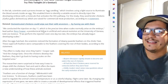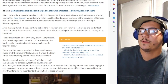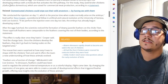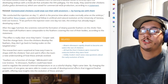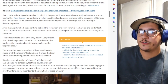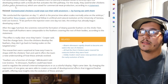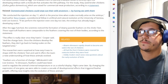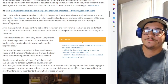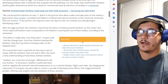In the labs, scientists used a process known as egg candling, which involves using a light source to illuminate the blood vessels inside an egg. This enabled them to identify a suitable vessel to directly inject the developing embryo with the molecule that activates the pathway. For the study they used broiler chickens — Gallus gallus domesticus — which are raised for commercial meat production. The injection was conducted on day 11, which is the precise time when scales normally arise on the embryo.